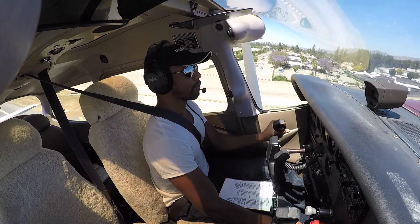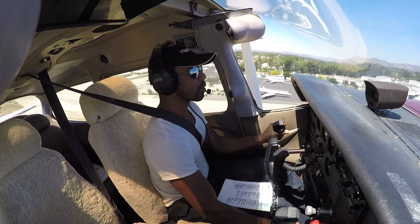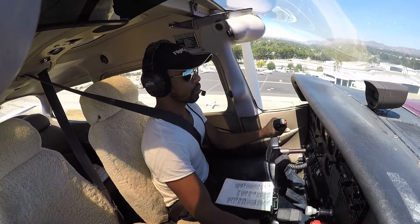Cessna 6 Romeo Bravo, would you like a frequency change or are you going to stay on my frequency? Frequency change please. Cessna 6 Romeo Bravo, frequency change approved.